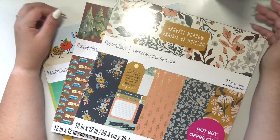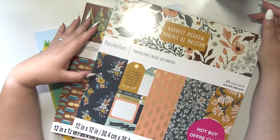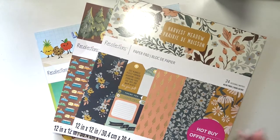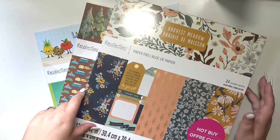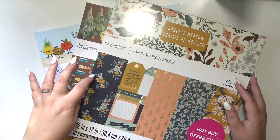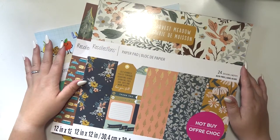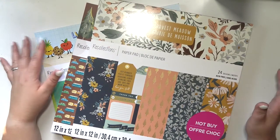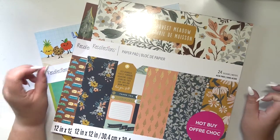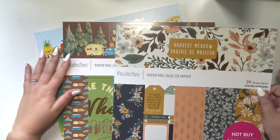Hey everybody, welcome back to my channel! Today I'm going to be sharing my crafty birthday haul. I thought it would be fun to share what I got for my birthday that is crafty related. I did film a planner version of this, so if you're interested you can check out my main channel, the Paper Llama, linked down below. My husband went a little bit overboard, so let's get to it.